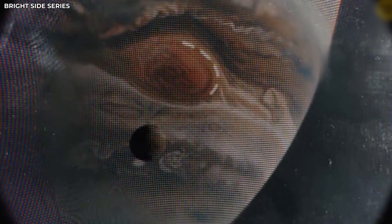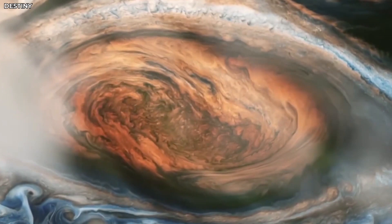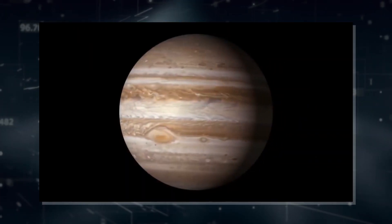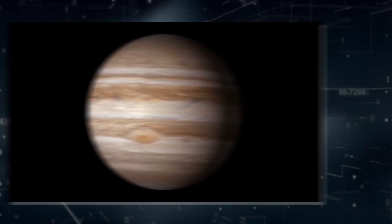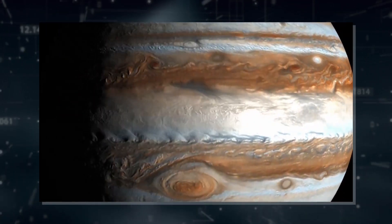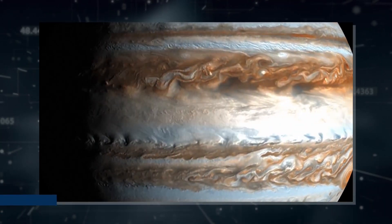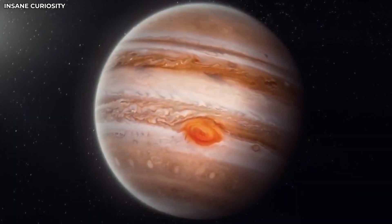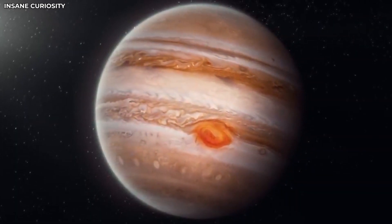The Great Red Spot is powered by several unique features of Jupiter. First, Jupiter is a gas giant, meaning it doesn't have a solid surface like Earth. This allows the storm to move freely in the planet's thick and swirling atmosphere. Jupiter's rapid rotation also plays a key role — the planet spins very quickly, completing one rotation every 10 hours. This fast spin creates powerful jet streams that help keep the storm spinning.